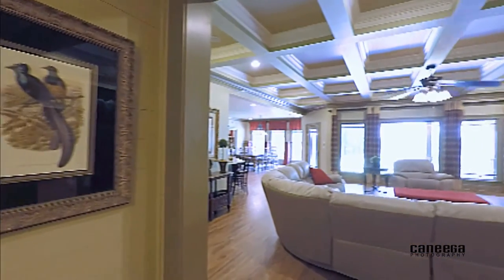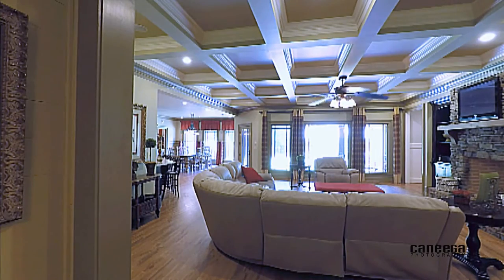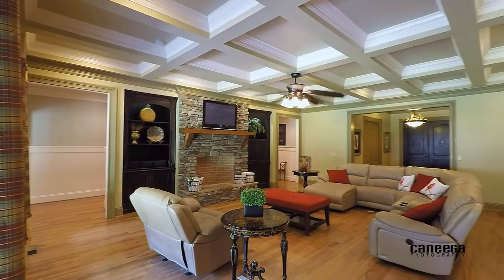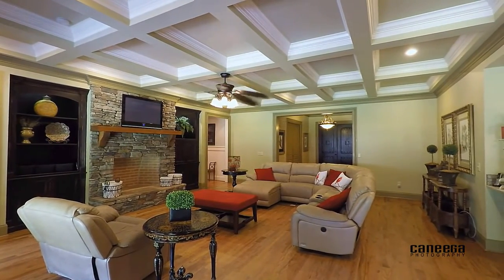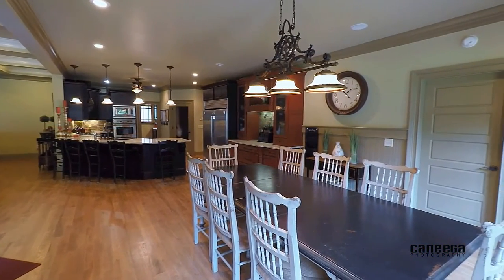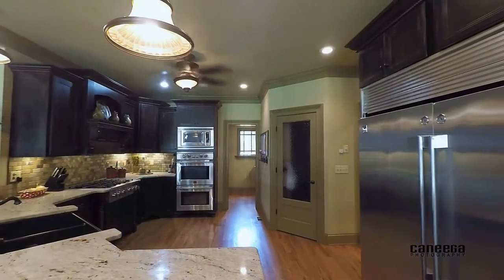The great room is an entertainer's dream. Open to the kitchen and dining, this warm and welcoming space has stunning 10 foot coffered ceilings, stacked stone fireplace equipped for ventless gas logs, custom cabinetry with on-site custom painting and distressed detailing, and large wood trimmed windows allowing ample natural light.